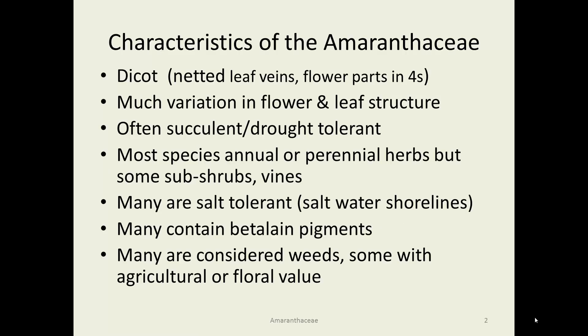Some characteristics of the Amaranthaceae. It is a dicotyledonous family, so we have netted veins and flower parts in fours and fives. There's a lot of variation of flower and leaf structure in this family — some flowers are very insignificant and some are quite showy. Frequently, these plants are succulent and tolerate drought, and they also tend to be salt tolerant. A lot of them seem to have evolved along saltwater areas and shorelines. Most of them are annuals or possibly perennial herbs, and occasionally there are some subshrubs or vines.